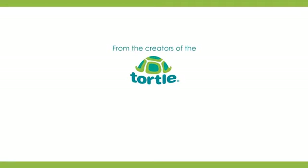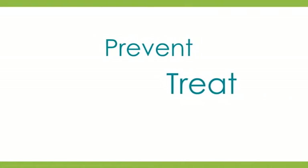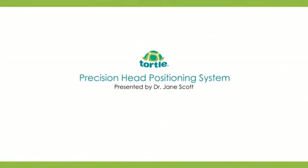Hi, I'm Dr. Jane, Board-Certified Pediatrician and Neonatologist, here to tell you about our position head positioning system for micropremies, preemies, and healthy newborns from 0 to 6 months adjusted age. This is the Total Positioning System, which consists of two different totals: the NICU Midliner and the Total Air.